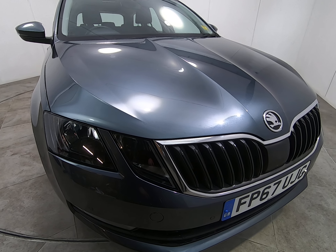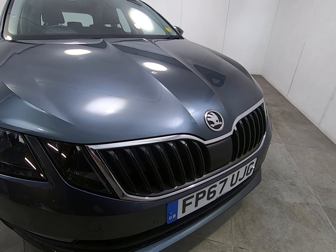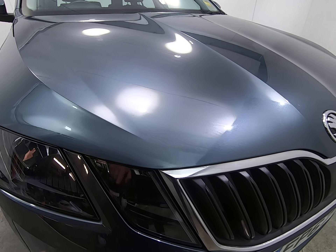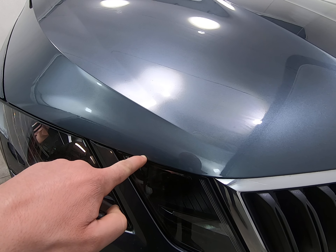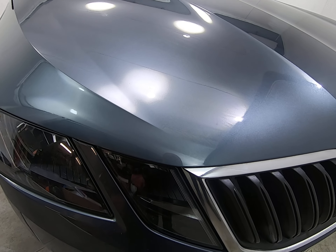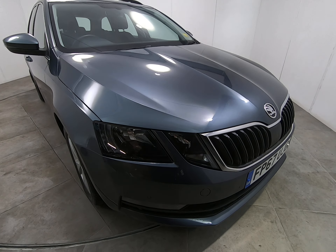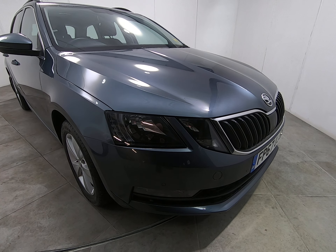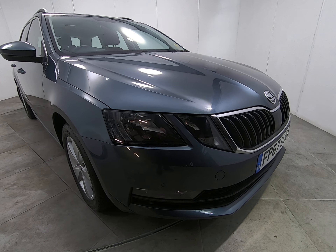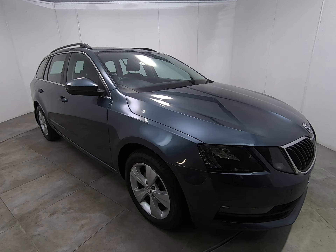Starting with the front of the car, getting as close as I can — there are no stone chips of any note all the way along the front. Along the edge of the bonnet there are some minute stone chips; I'll put my fingernail next to them so you can see how insignificant they are. You'd have to be really really close to even notice them. There are no scuffs or marks to any of the bumper corners.